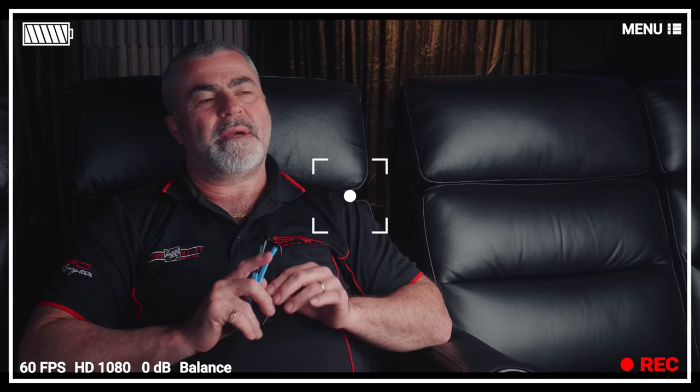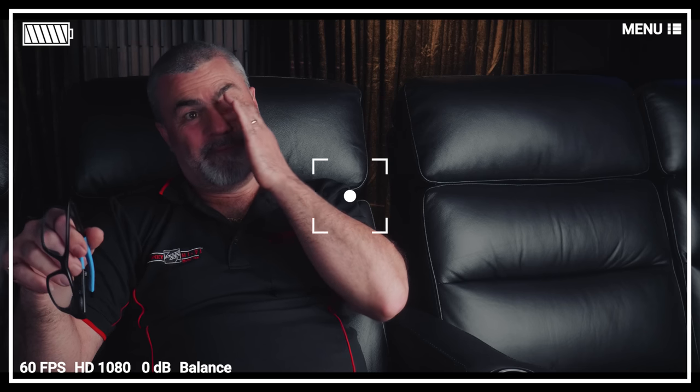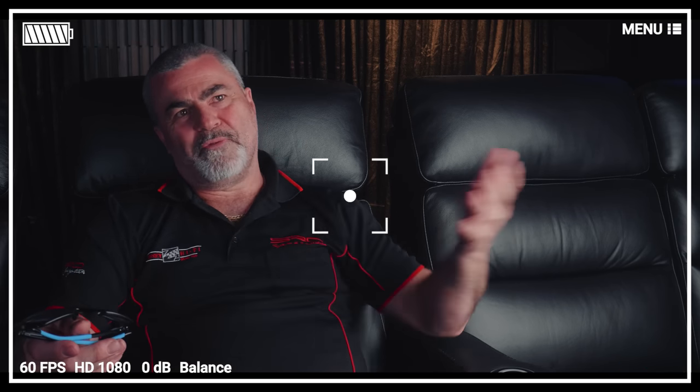And that's a wrap — plus some bloopers. Mick stumbles trying to recall the room dimensions and restates the question, wrapping up the behind-the-scenes fun at the end of the video.